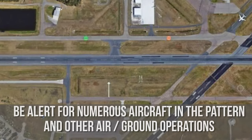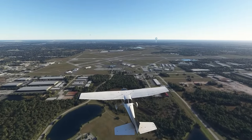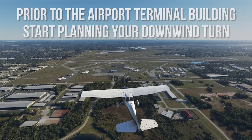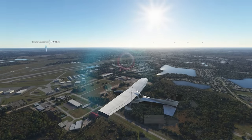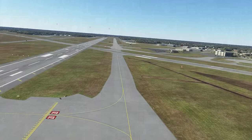Be alert for numerous aircraft in the pattern and other air-ground operations. Overfly the large V-shaped building and continue toward the blue-roofed airport terminal building. Prior to the airport terminal building, start planning your downwind turn to the left for runway 28 or to the right for runway 10. In the event of a go-around, do not deviate south of the runway.